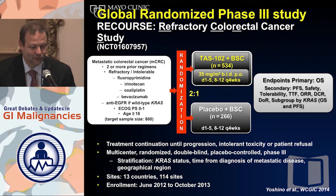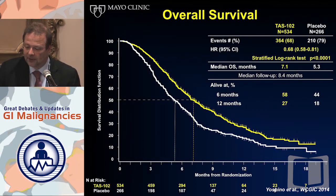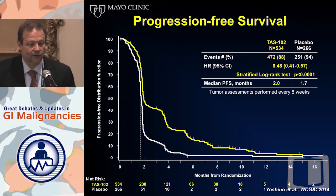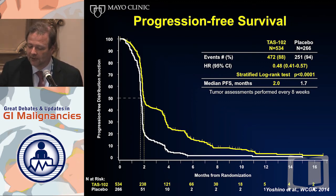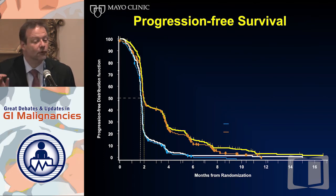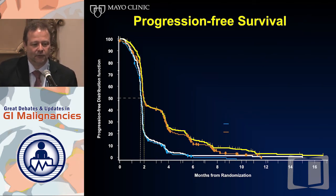Dr. van Cutsem will highlight the TAS-102 data — the RECOURSE study — which was essentially cloned in protocol from the CORRECT study, with only Regorafenib swapped out for TAS-102. Two-to-one randomization, same sample size, very similar inclusion criteria, and even Regorafenib was allowed as prior therapy. Survival: impressive, no doubt — hazard ratio 0.68; not as impressive as CONCUR's 0.55 but in a similar range, somewhere between CONCUR and CORRECT. The progression-free survival curve has exactly the same shape as Regorafenib's. Overlaying these curves, they are completely superimposable — telling you this is a patient phenomenon, not necessarily a drug phenomenon.